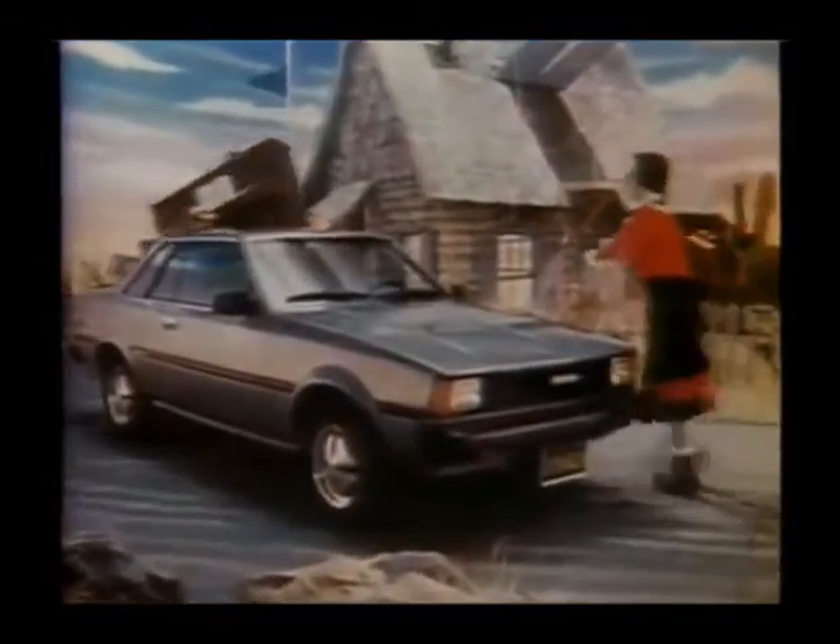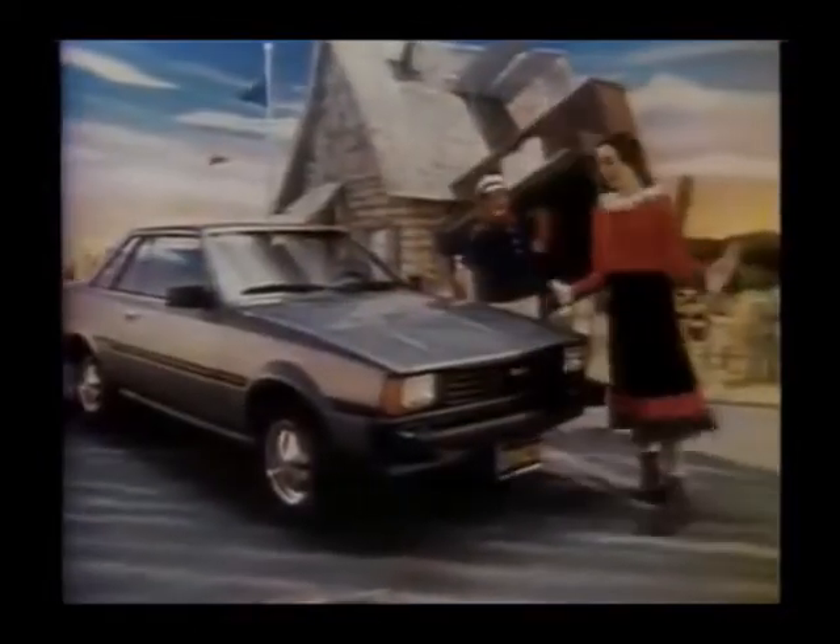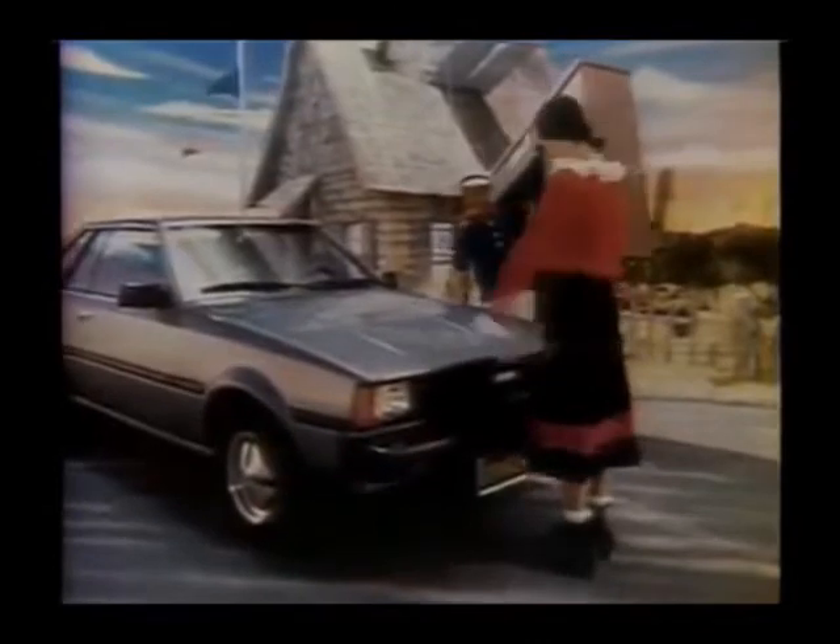Oh, Popeye! See my 1983 Toyota Corolla? It looks the same as last year. But it's not. The new 1983 Corolla may look the same as last year, but it's not.